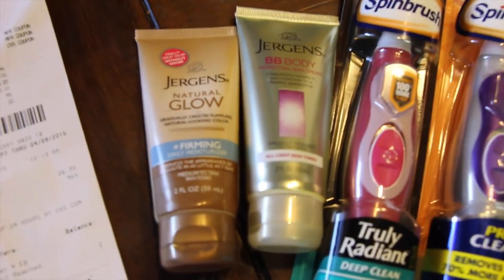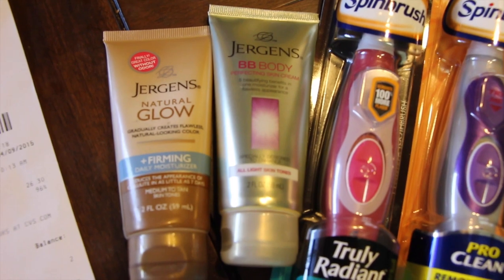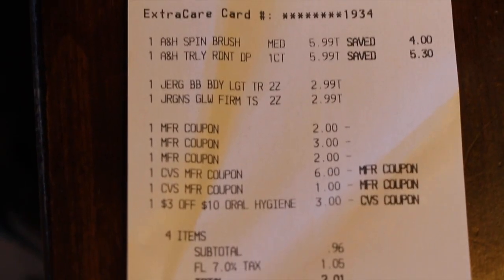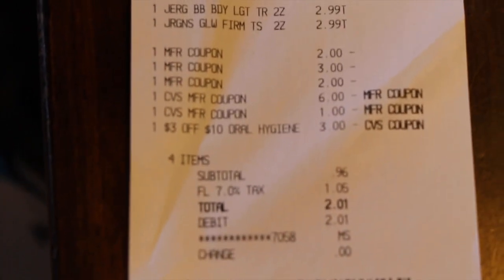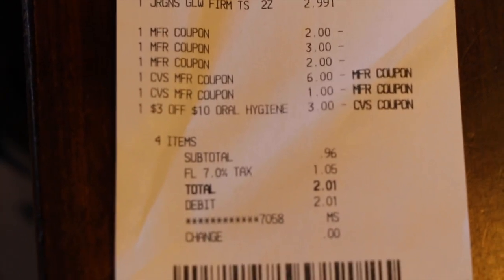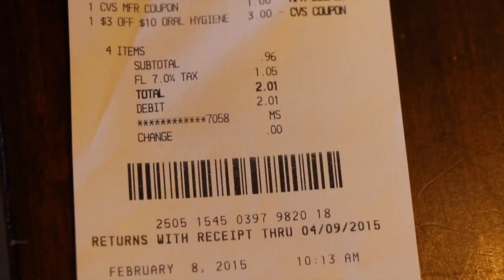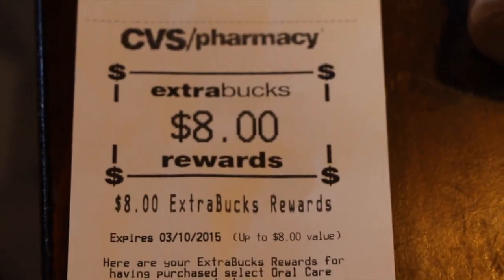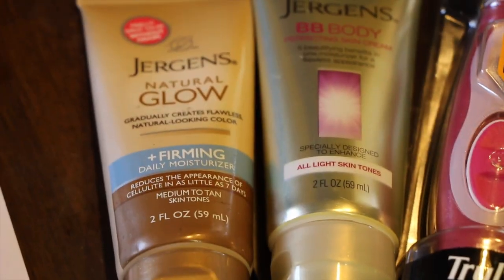I kind of flubbed it up because I was in such a rush, but it didn't come out too bad. So here's my receipt — there's everything there. Again, I had the $3 off of $10 for the oral care, and my subtotal came out to be $0.96, and I paid $2.01 out of pocket. I used $7 in extra care bucks and got back $8. I would have gotten back the $5 with the Natural Glow, but I kind of flubbed it up.